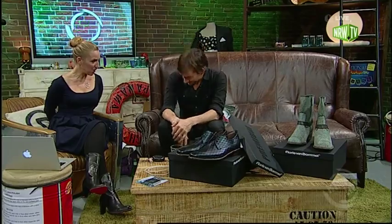Our guest is Floris van Bommel. Thank you so much for taking your time today to be here. I know you're a very, very busy person. And especially right now because you have a new shoe — the Jubiläumsshoe for the 280 years of van Bommel. And you brought it. Maybe you can show it to us and tell us something about it.